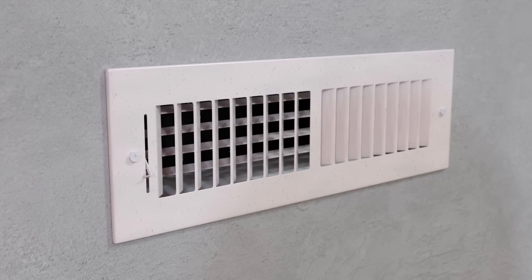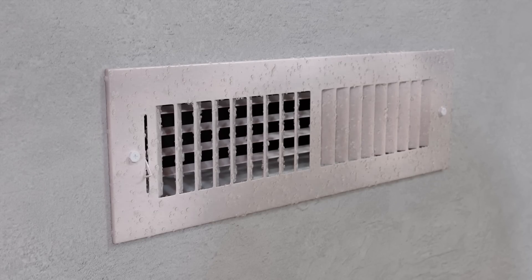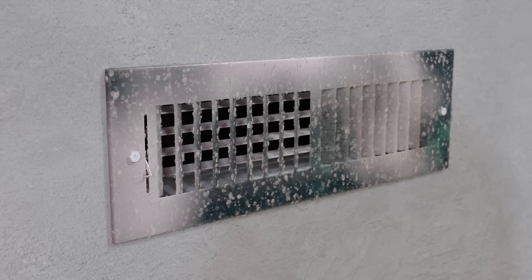I would love to know why condensation forms around the registers. Tried sealing them, insulating them, and it seems like it's very hard to prevent.